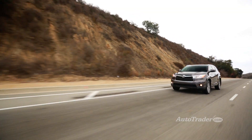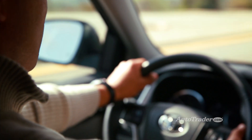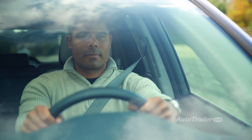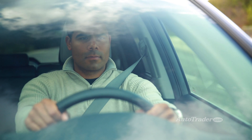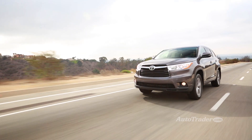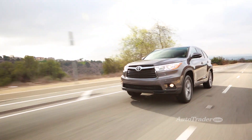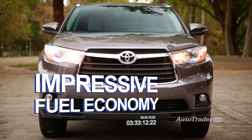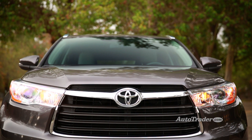V6 and sharper transmission. The Highlander continues to employ Toyota's 3.5-liter V6, and that's great news — it's smooth, quiet, and fast when you give it the spurs. Helping matters is the responsive new six-speed automatic transmission, which replaces the previous five-speed. You can really feel the extra snap when you pull out to pass.